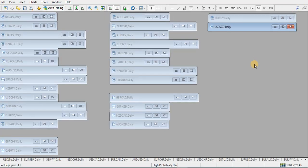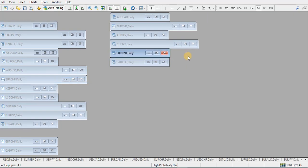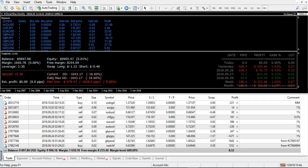Let's move over to the daily Mod MACD. A couple of things on news today — we've got the Aussie cash rate, which is the interest rate. They're not expecting a change; it's at 1.5% at the moment. The RBA rate statement is a high impact event, so that's how I flagged it. That's coming up in about four and a half hours.